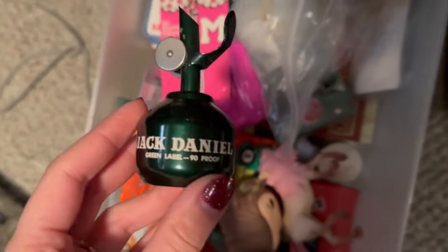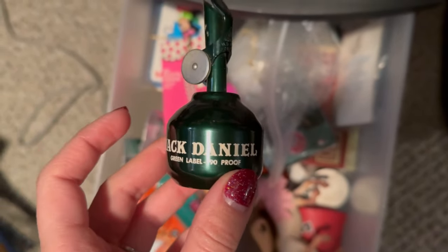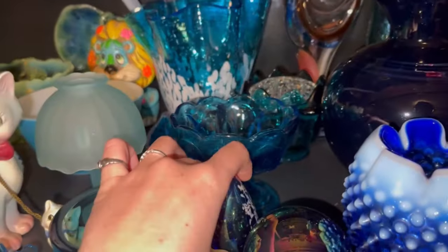And in here we have this other Jack Daniels little alcohol bottle topper for 72 plus ship. And 22 plus ship, we sold this set of paperweights here.